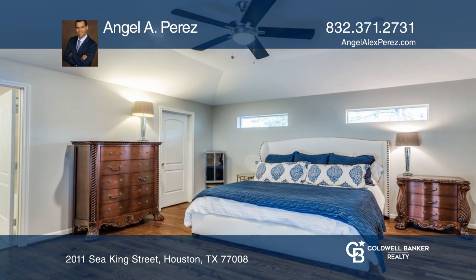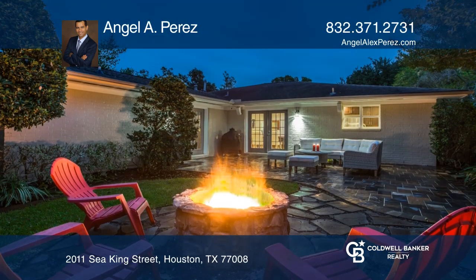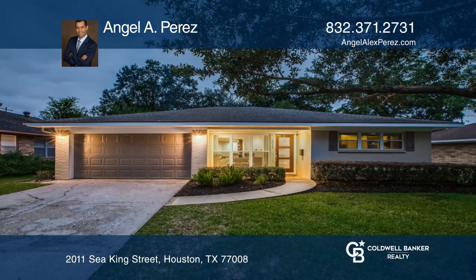Your primary bedroom has a lovely en-suite bath. Outdoors, enjoy a large patio and fire pit. Schedule a showing with Angel A. Perez today.